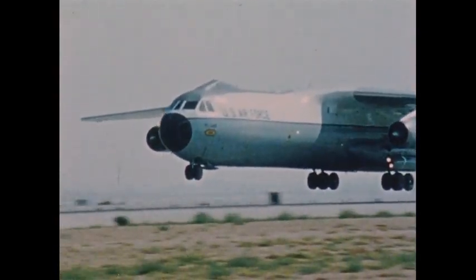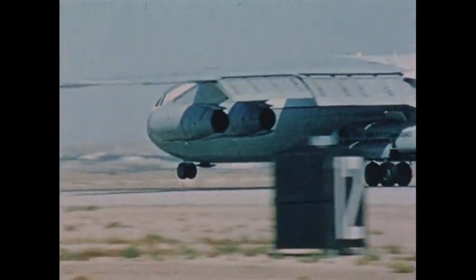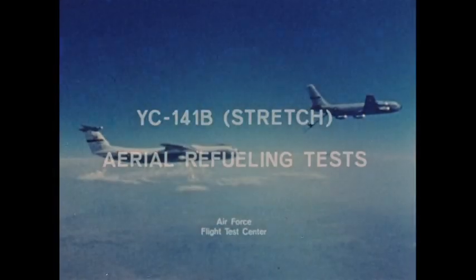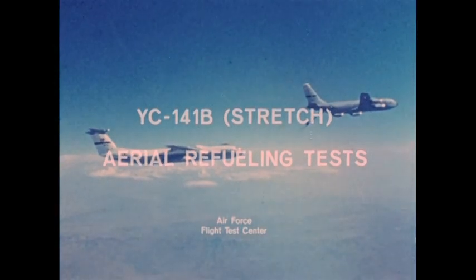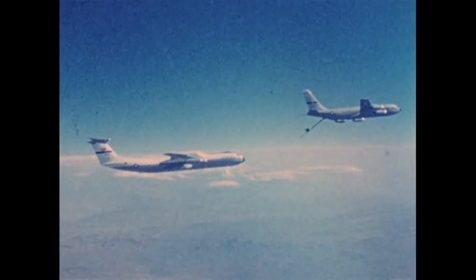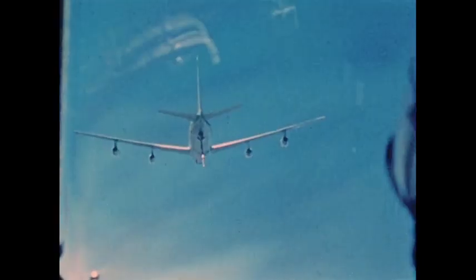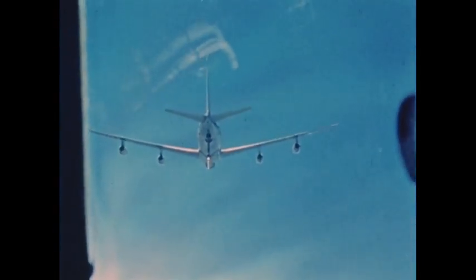The YC-141B, or stretched Starlifter, brings increased cargo capacity and more effective use of Air Force resources. To further enhance the Military Airlift Command mission, the YC-141B was equipped with an aerial refueling capability.